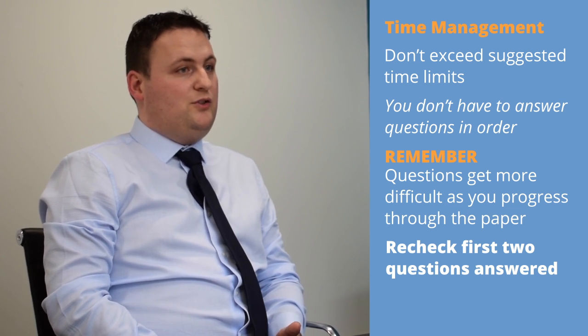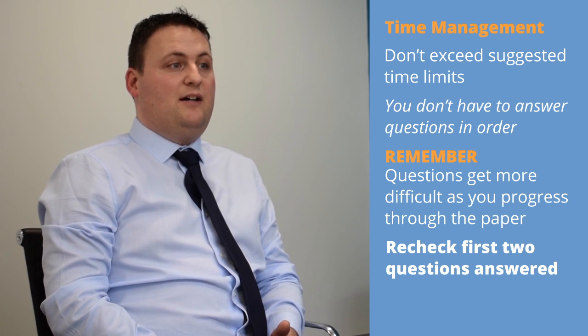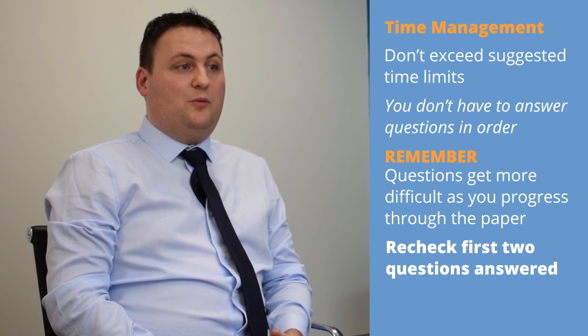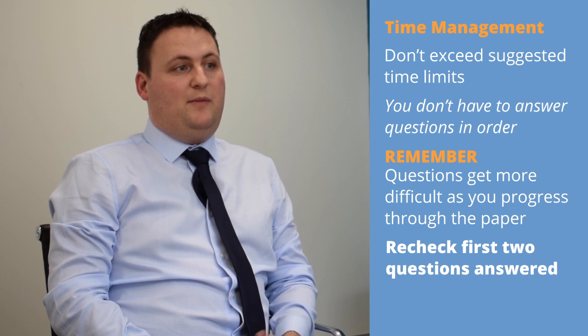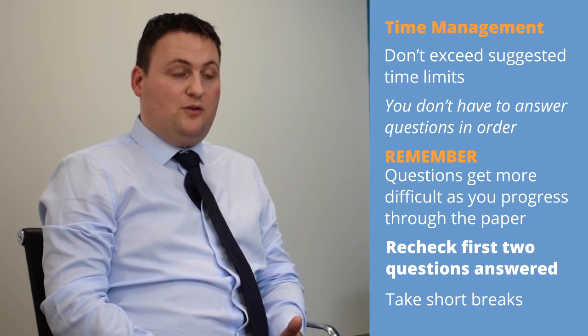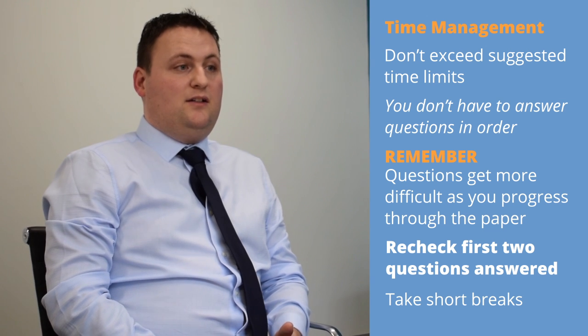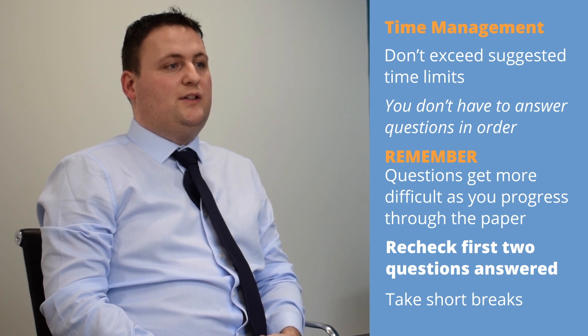Always recheck the first two questions you have completed with a particularly keen eye, as they often contain errors you wouldn't normally make — sometimes the excitement or anticipation at the beginning of an exam causes students to rush. Don't be afraid to take little breaks during the exam; two and a half hours is a long time. Pause, take stock of what you have done, and get ready for the next tranche of work.